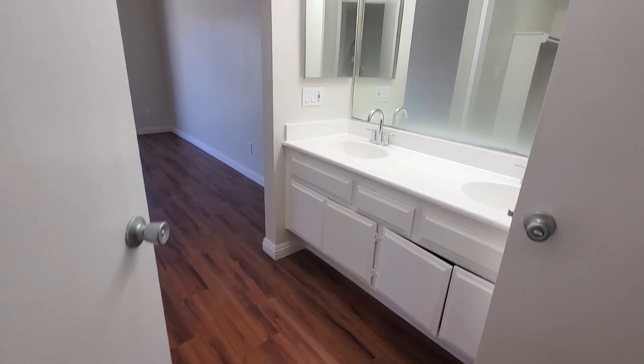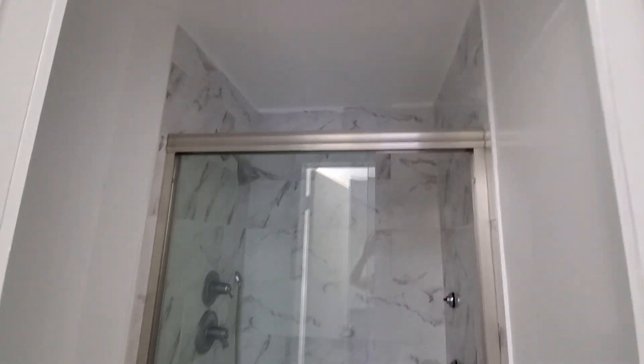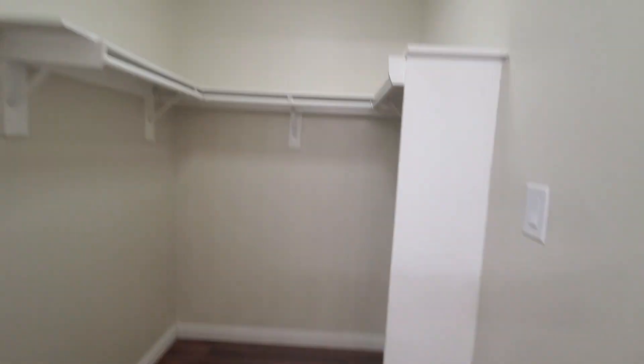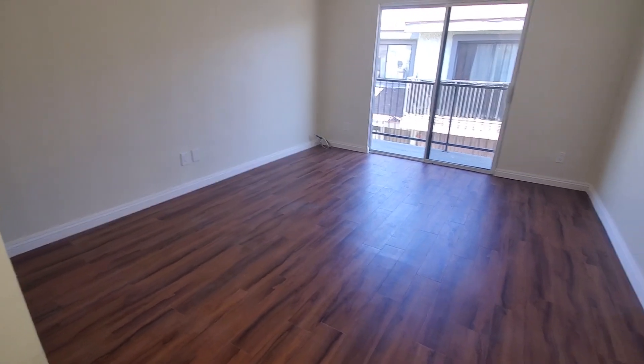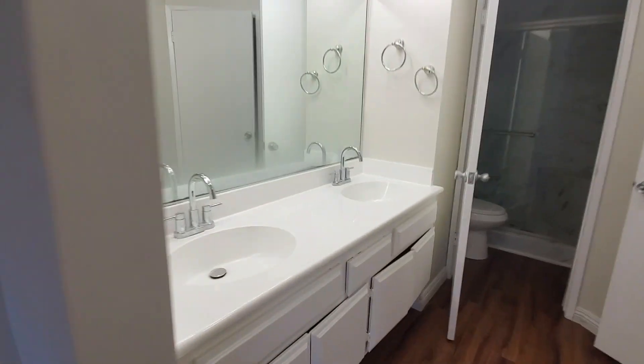The master suite features a door, sink, a brand new shower, and a toilet. Once you close the door, you access the walk-in closet with quite a bit of storage. The master bedroom itself can comfortably fit a king-size bed plus nightstands, and it has a patio as well.